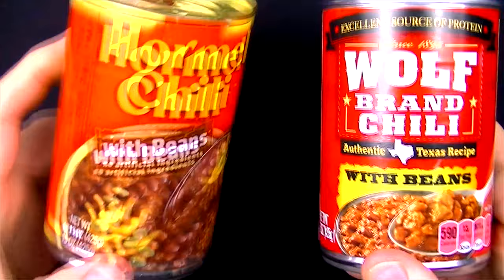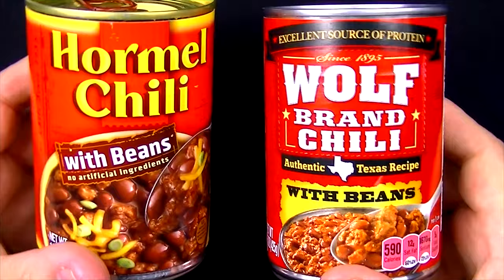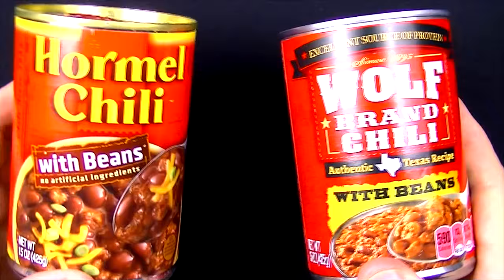Who doesn't love canned chili? I know I love canned chili. Hormel, as it stands right now, is the standing champion. And Wolf Brand, I may have had it in the past, but I don't remember if I liked it or not. So this is going to be a lot of fun to see which one of these two cans of chili is the best.